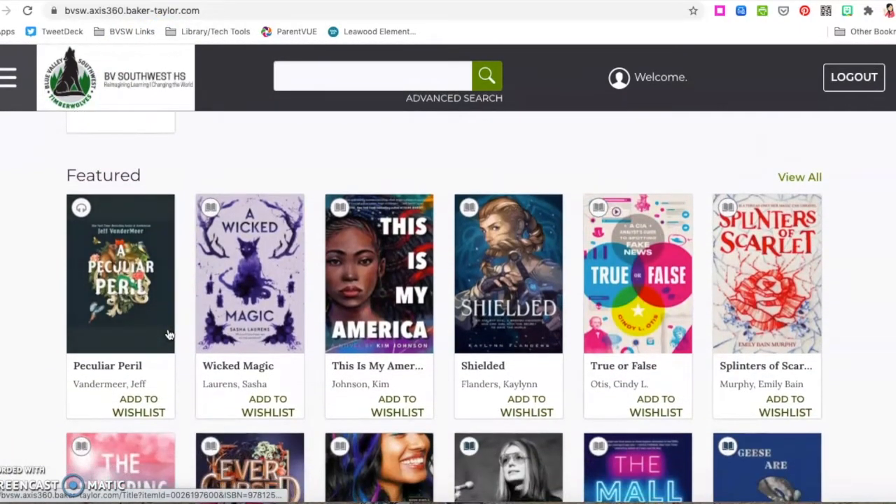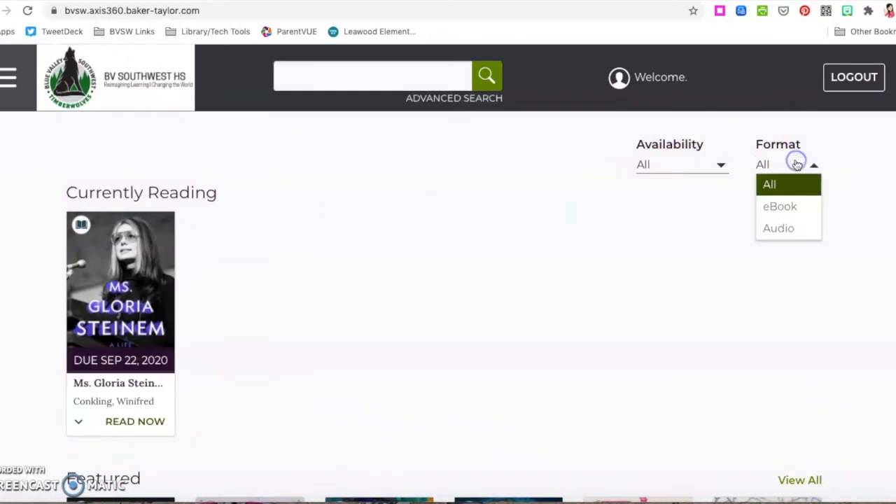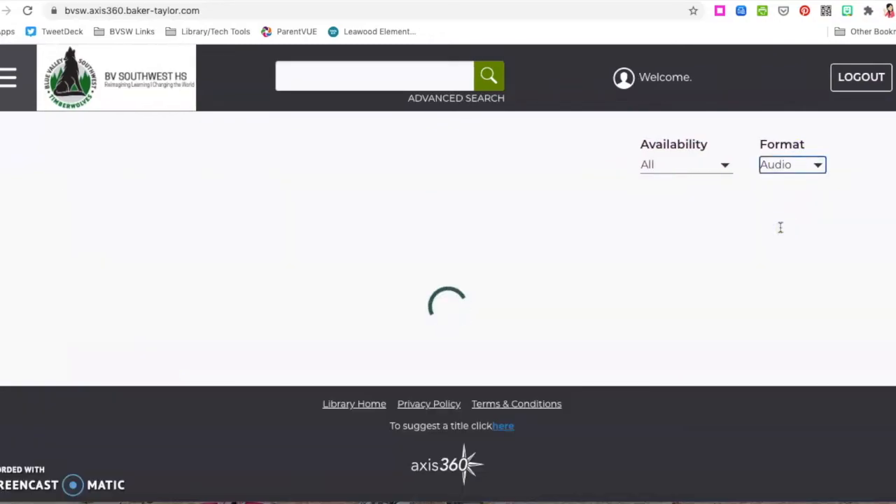You can also check out audiobooks, which are indicated by those little headphones on the top left of the cursor, or an e-book — either one is available this way. You can filter your results, for example to only look up audiobooks if you want.